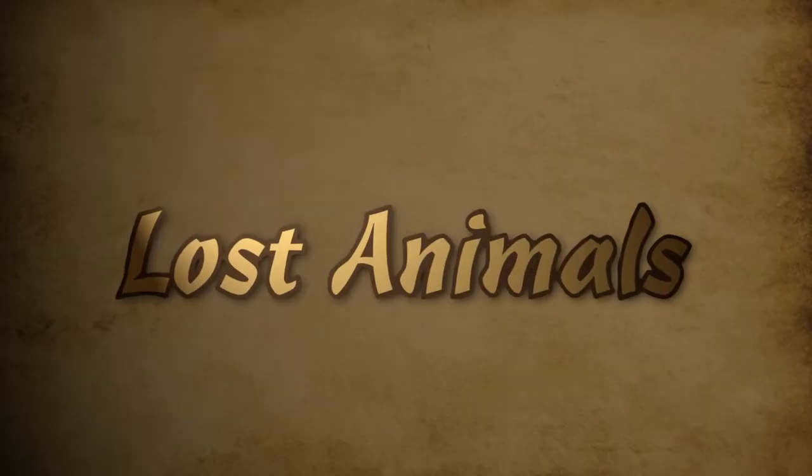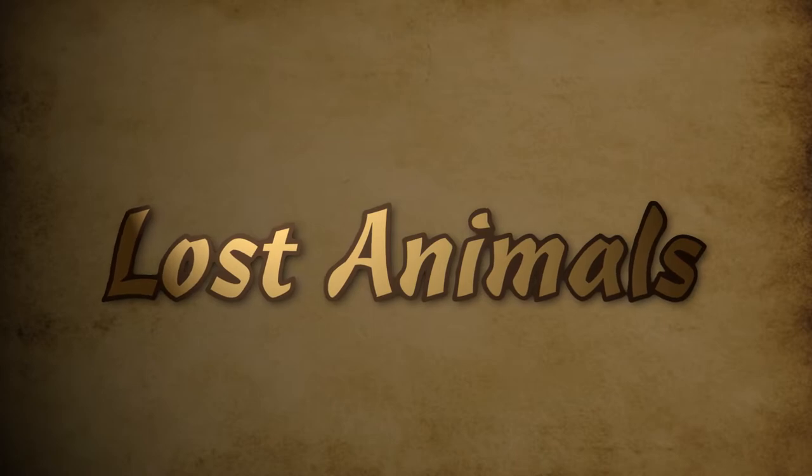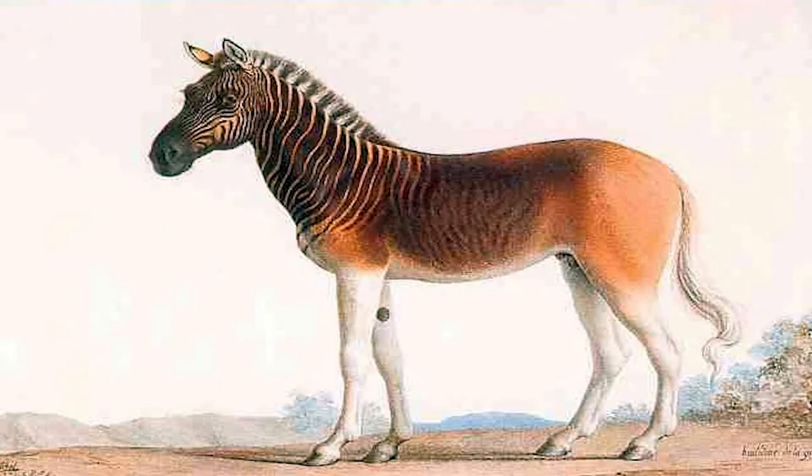Welcome to Lost Animals, the series where we take a look at a certain animal and why it became extinct. Our next animal is an unusual sub-species of plain zebra thanks to the color choice in its appearance — the quagga.